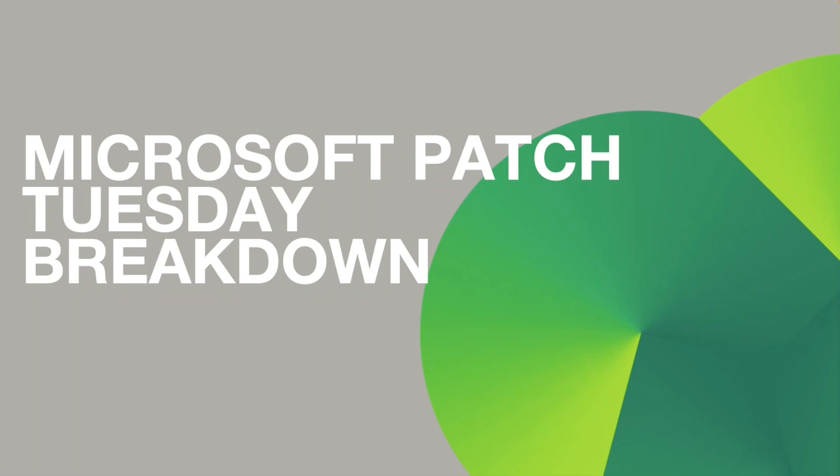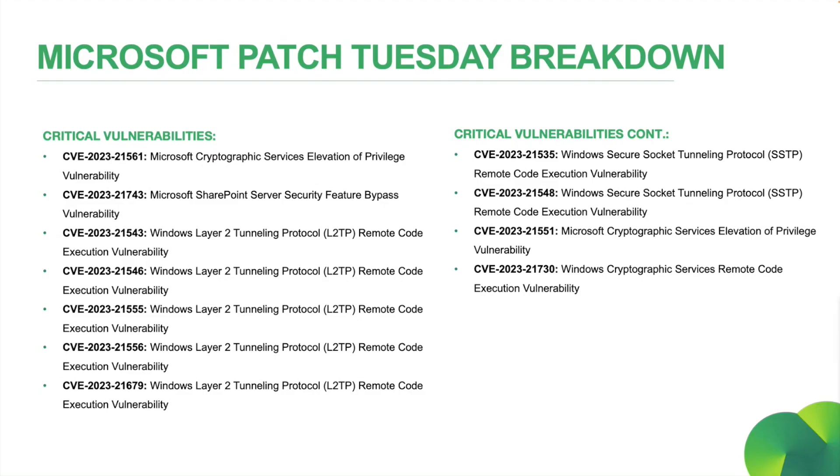Okay, let's take a look at the rest of Patch Tuesday for January. This month we had 11 critical vulnerabilities, all listed here for you. You can see a large portion of these are related to Windows Layer 2 Tunneling Protocol, L2TP, regarding remote code execution, all rated with a CVSS score of 8.1. According to Microsoft, an unauthenticated attacker could send a specially crafted connection request to an RAS server, which could lead to remote code execution on the RAS machine. We also have CVE-2023-21561, a vulnerability affecting Microsoft's cryptographic services, with a CVSS score of 8.8. A locally authenticated attacker could send specially crafted data to the local CSRSS service to elevate their privileges from app container to system.